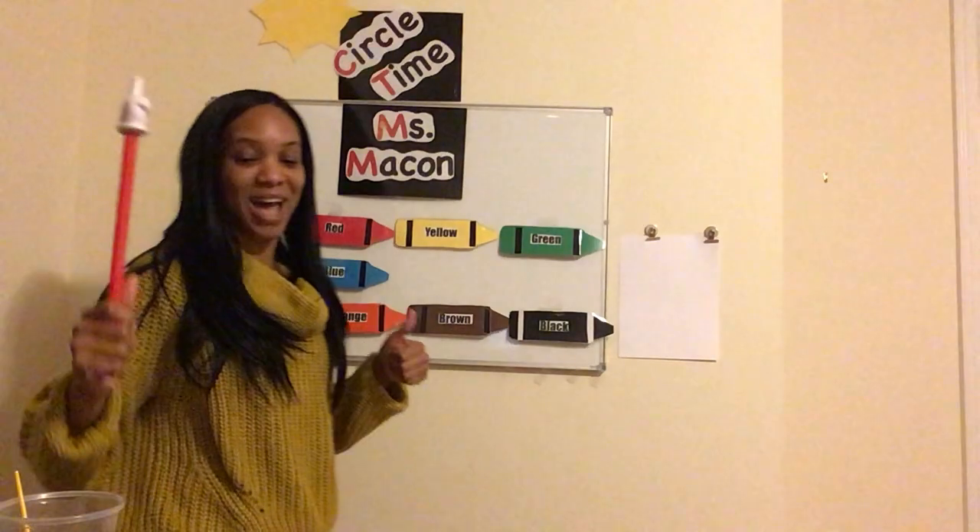Awesome job, friends! So my friends, we just learned a new song, right? We just reviewed some of the colors that were in our book. But remember, we're still talking and learning about bears, and specifically this week we're learning about this bear. What do we call this bear? We call this bear brown bear.